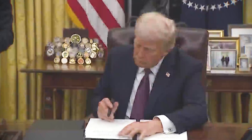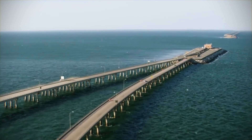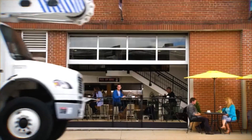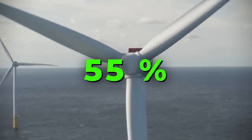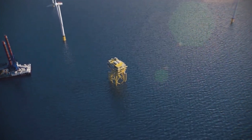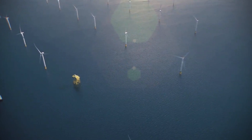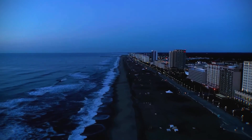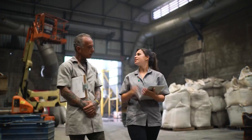Despite political headwinds from the Trump administration, which has expressed skepticism towards offshore wind, the Coastal Virginia Offshore Wind Project is fully permitted and has made significant progress. As of May 2025, the project is 55% complete, with 78 foundations installed and the first offshore substation in place. It remains firmly on track for completion by late 2026, with electricity delivery expected to begin in early 2026, and it benefits from strong bipartisan support within Virginia.